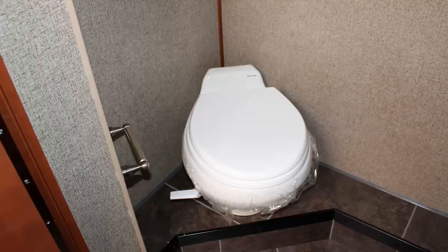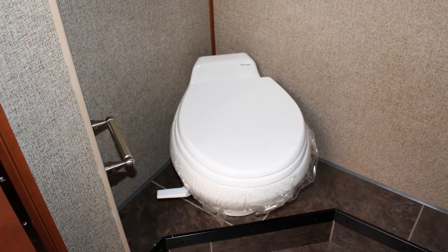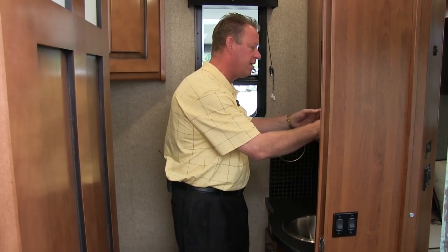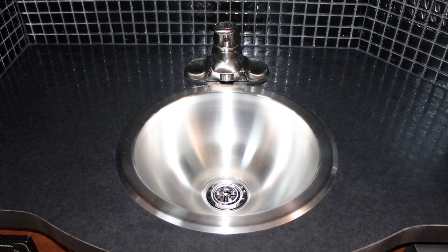Welcome to the bathroom. This is what we call a split bath. On this side of the aisle is our toilet, and within here we have two cabinets. We have a porcelain toilet and a toilet paper holder. On the other side we have a nice medicine cabinet, a sink, and a towel holder.